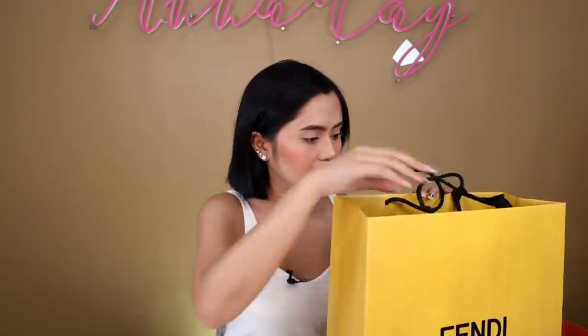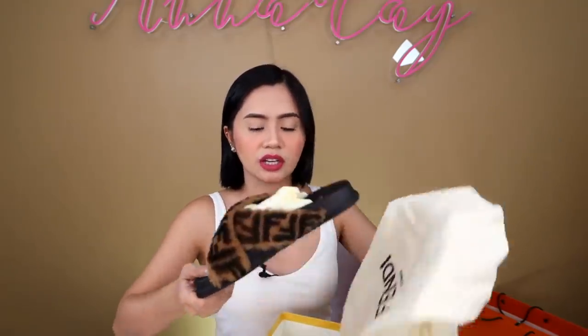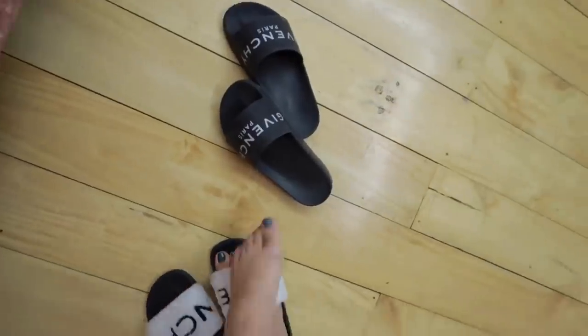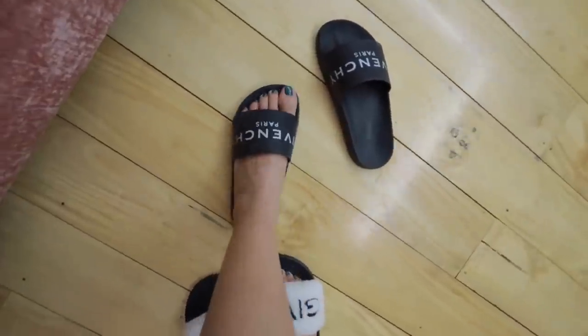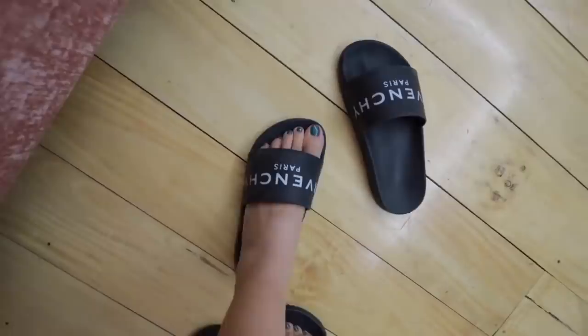This is from Fendi. And ito yung sleepers — dust bag siya na ganyan. Ito yung sleepers. Nice din to, dahil madali lang siya lingisan. It's rubber. It's not the most comfortable — mas malambot pa rin yung atletas bag.